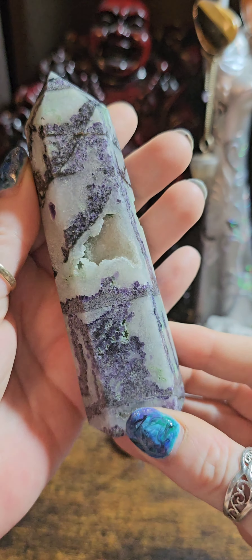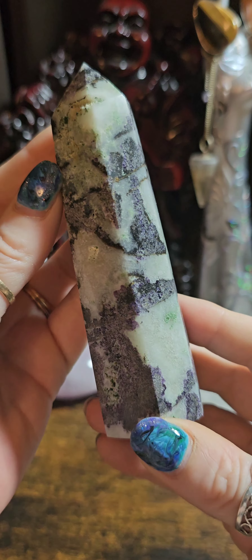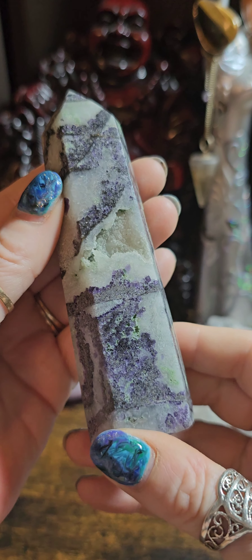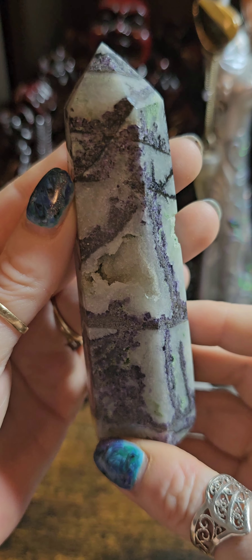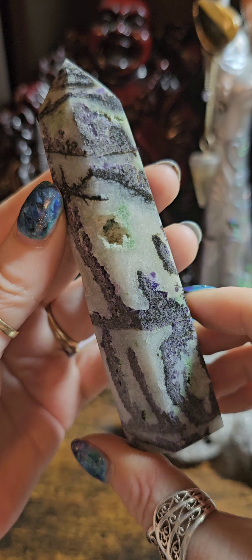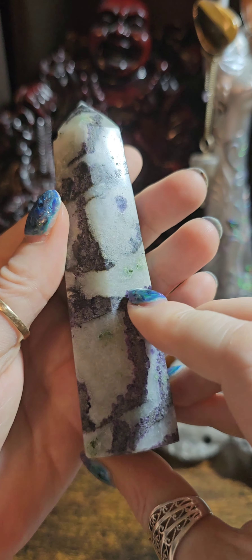Here we have a beautiful selenite-fluorite mix tower. This is a great crystal if you're an overthinker. It's a very balancing stone. You have the focus of the fluorite and the grounding of the sphalerite, and it really sorts your head out if you're confused or stressing about something. This piece is full of little druzies and stands about five and a half inches tall. It was £20 and is now down to £15.